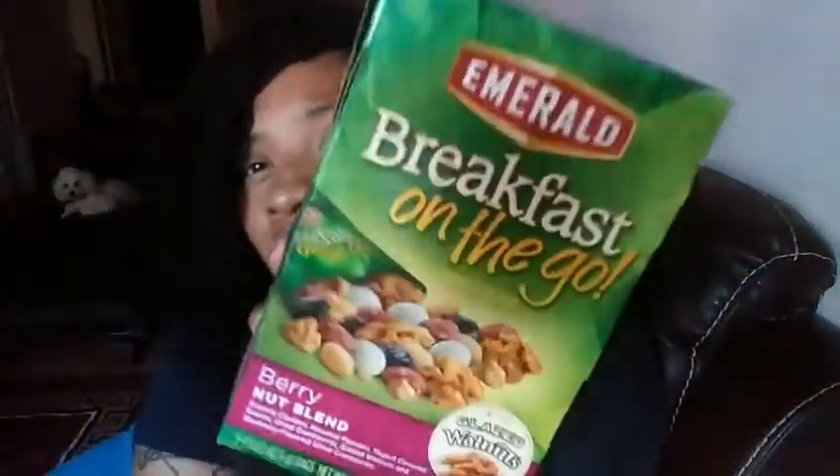For meals — y'all didn't know I work overnight — I'll throw something in my bag for when the morning time comes. It's just a breakfast on the go, the berry nut blend. You can use it with yogurt too, but I just eat these — they taste really good — and drink a bottle of water and I'll be good until nine o'clock.